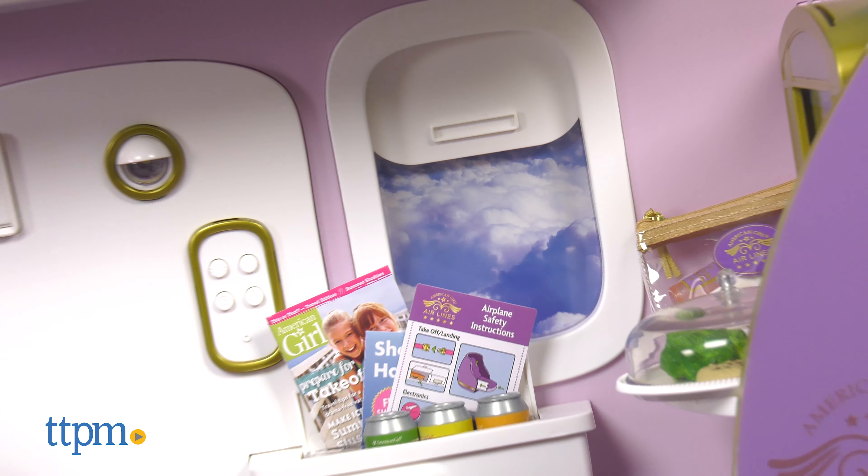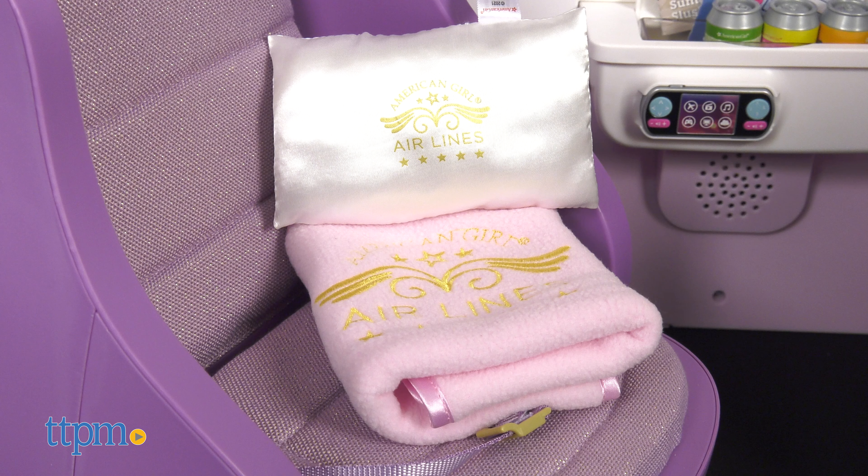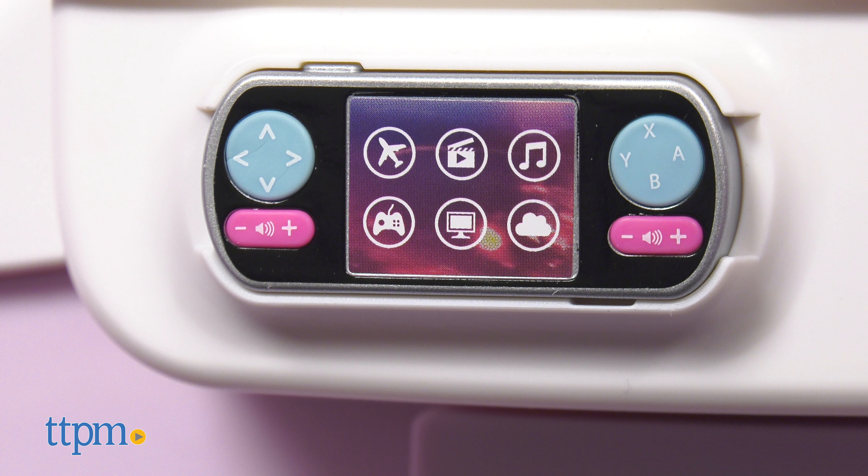Learn more about Italy and Japan and how to make your own passport thanks to the travel brochures that each doll comes with. The doll's lifelike eyes open and close, they have realistic hair that can be styled, and their heads, arms, and legs move.